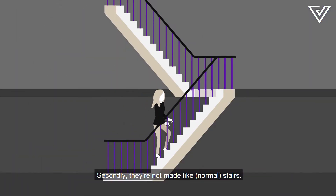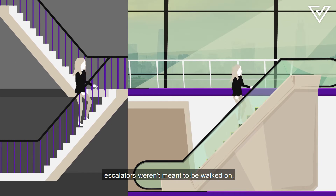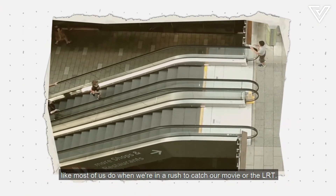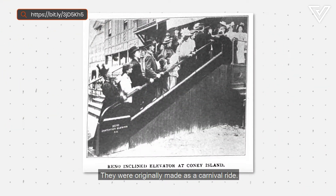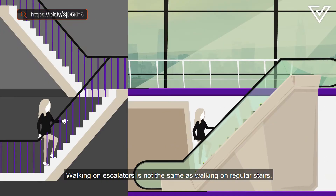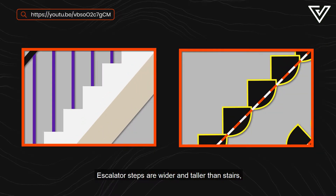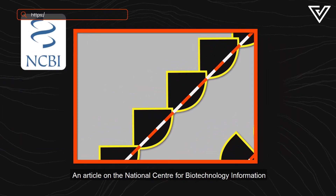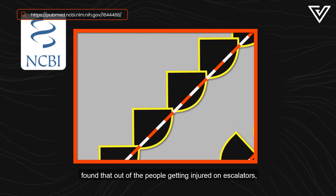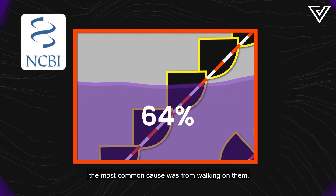Another reason why accidents happen is because escalators weren't meant to be walked on, like most of us do when we're in a rush to catch our movie or the LRT. They were originally made as a carnival ride. Walking on escalators is not the same as walking on regular stairs — escalator steps are wider and taller than stairs, which makes it steeper. An article on the National Center for Biotechnology Information found that out of the people getting injured on escalators, the most common cause was from walking on them.